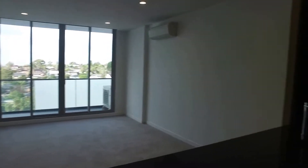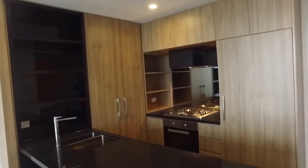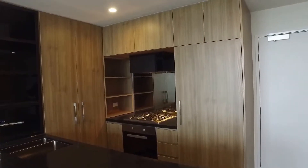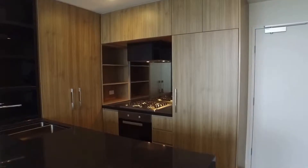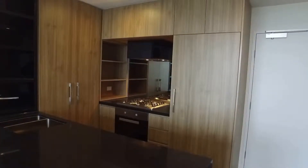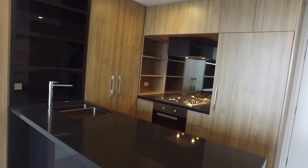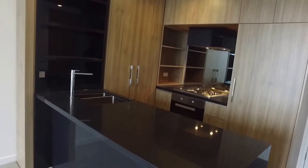Moving through the apartment now — a really well-finished kitchen facility here. Gas top cooker, oven, dishwasher and the like. Storage throughout, with a big pantry on the left hand side, fridge cavity and other shelving units included.